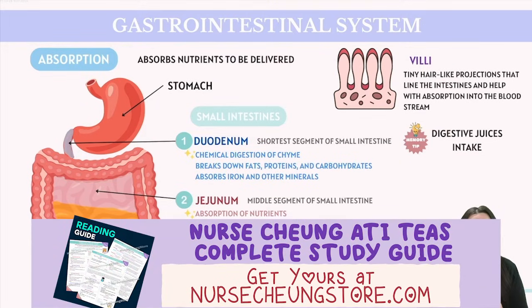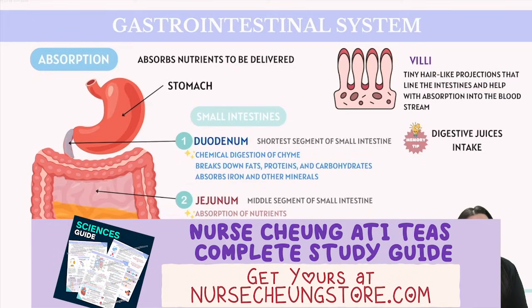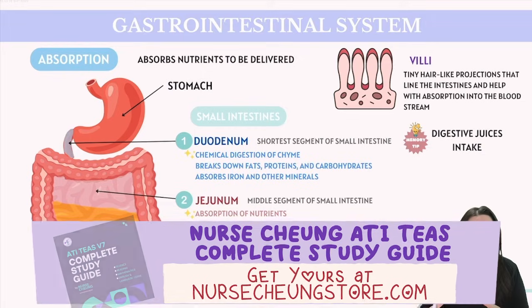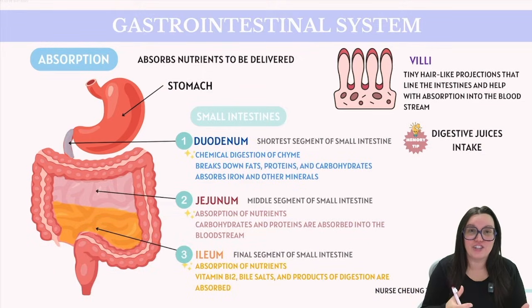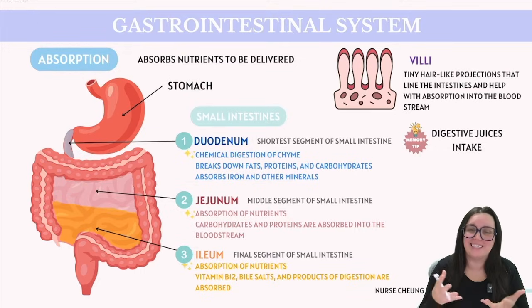Moving on to our small intestine, this is the point when digestion ends and absorption begins. The duodenum, jejunum, and ileum are the three contiguous sections of our small intestine, each playing a unique role when it comes to digestion and absorption. These sections ultimately work together to ensure that nutrients are effectively absorbed into the body.